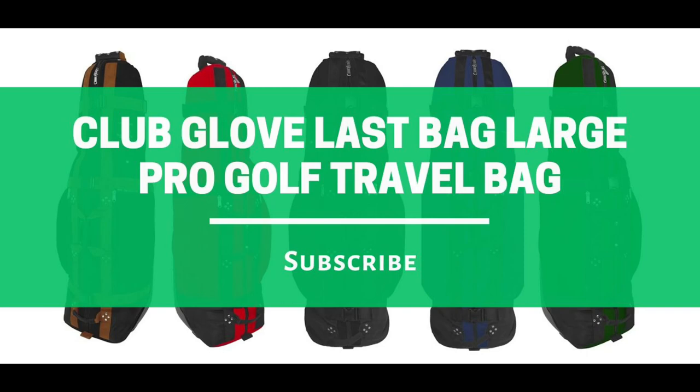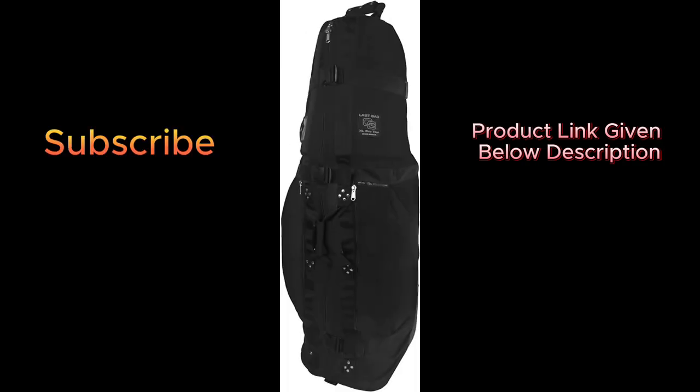This is the complete review of the Club Glove Last Bag XL Tour Pro Golf Travel Bag. You can travel like a pro with the number one golf travel bag.